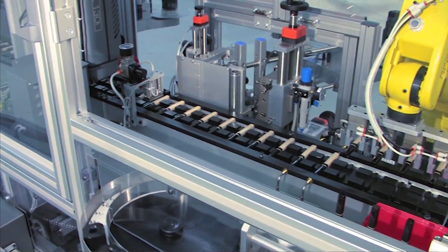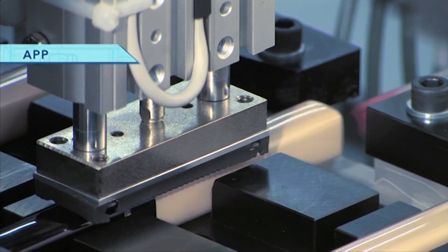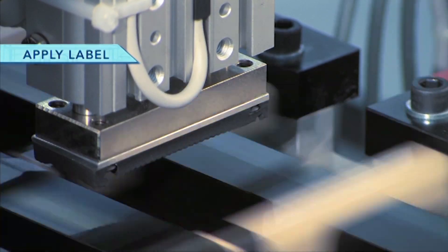The FANUC LRMate 200iC robot picks the bottles from the pucks four at a time and lays them horizontally onto the indexer.